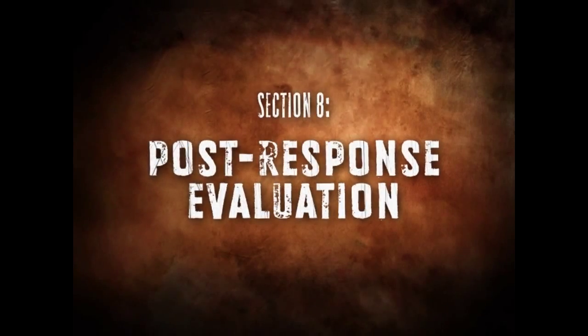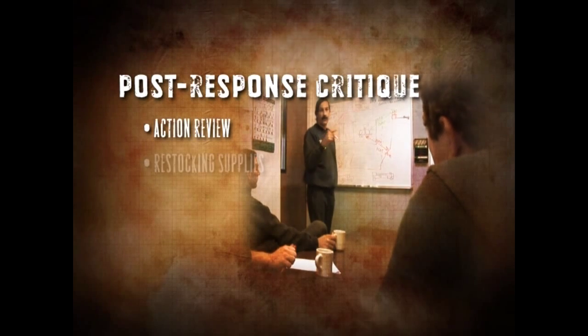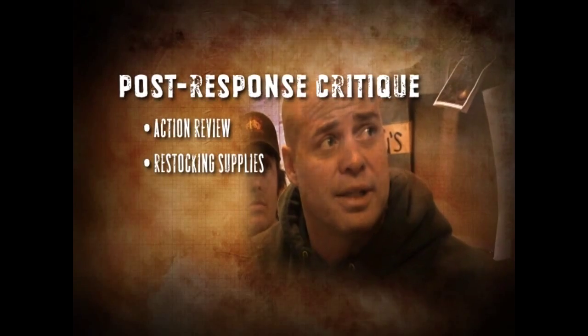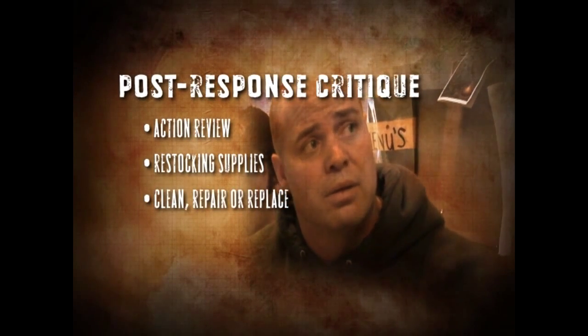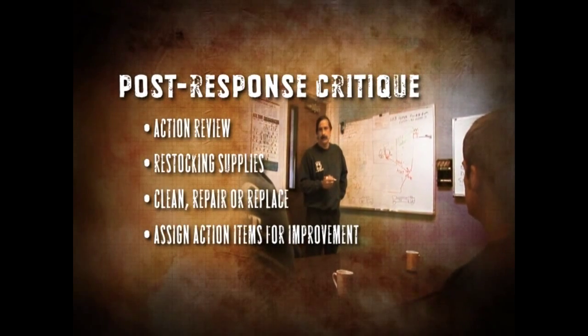After every significant incident, we do a review and a debrief with all the particular players that were necessary at the call. We'll go over the things that we did right and the things that we did wrong. We tend more to look at the things that we didn't do right, so we'll never do those again. Just by doing that, every time we go to a real incident, we identify something, and the next call ends up going smoother. This critique should provide an open forum for discussion of the actions that went right and those that went wrong during the response. Follow-up procedures should include restocking supplies that were used and cleaning, repair, or replacement of emergency equipment. Finally, assign action items for those that need improvement. A meaningful follow-up critique will allow for continual improvement of the response process.